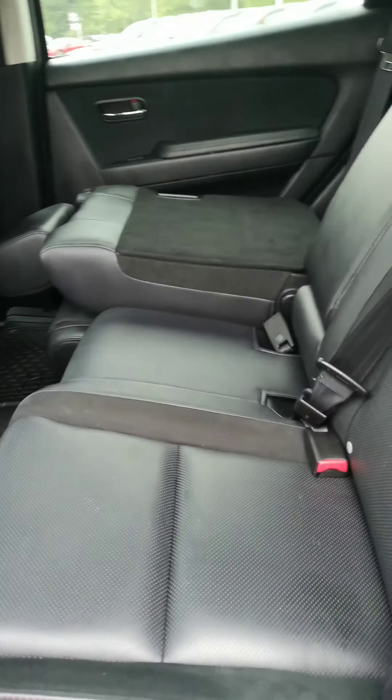You have the dark charcoal leather interior in very good condition. Sunroof.